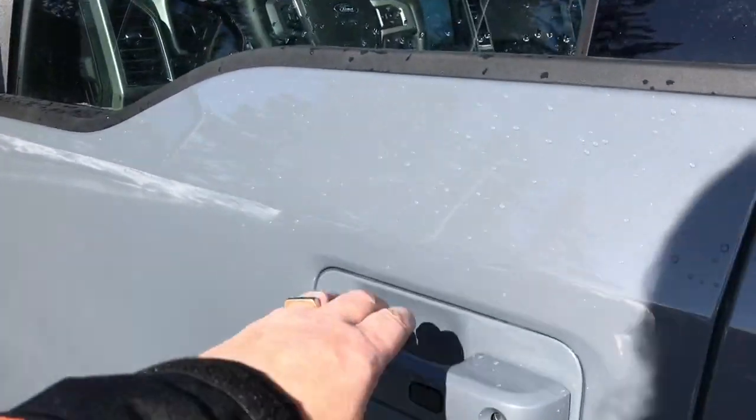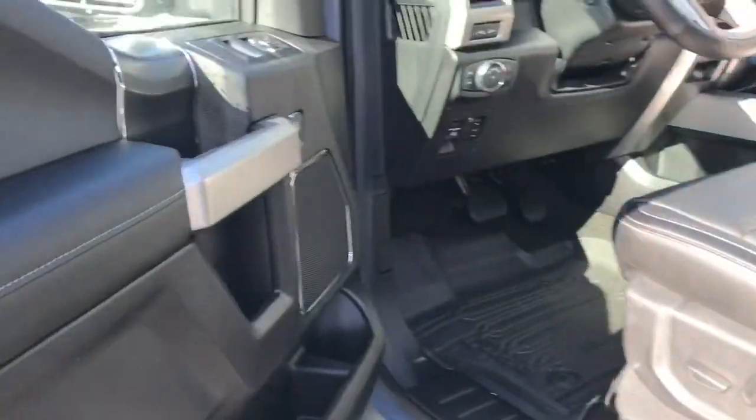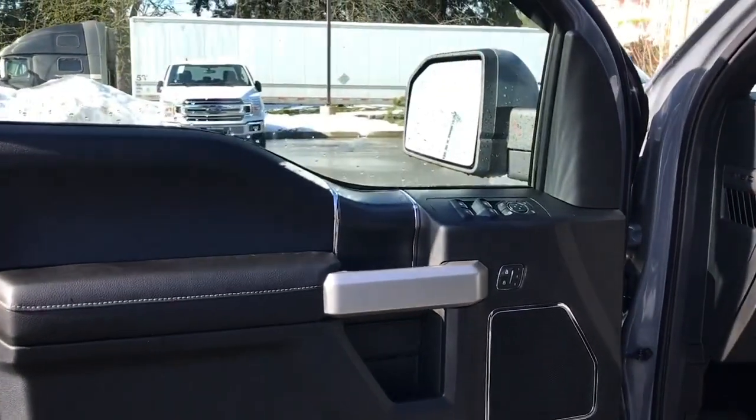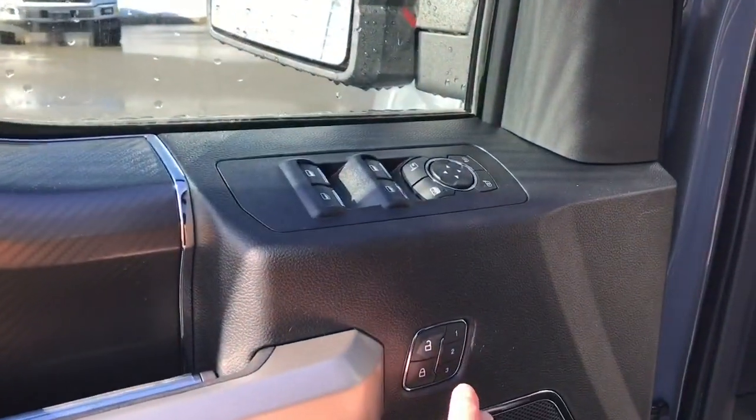The black button is intelligent access. When you have the key in close proximity, you can lock and unlock the doors. In the door you have storage as well as a speaker, plus power windows, locks, mirrors, and memory for three drivers.